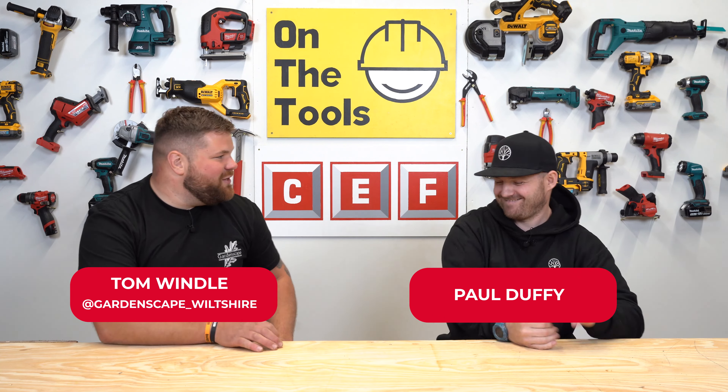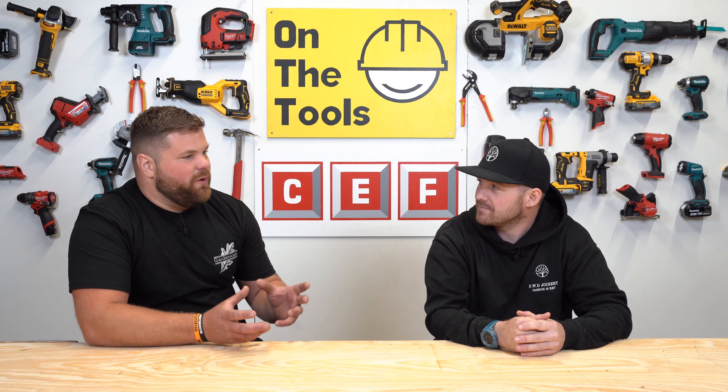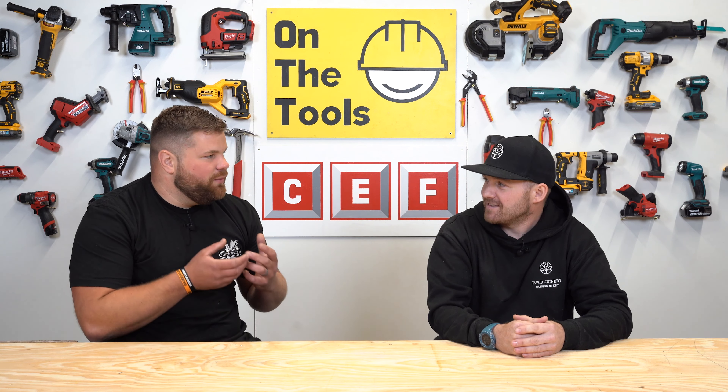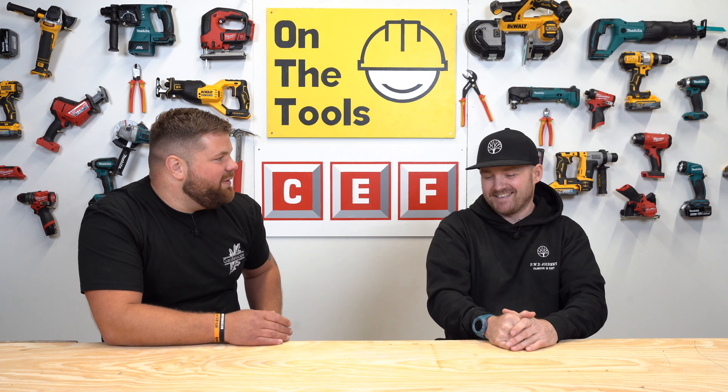Today I've got Paul Duffy in the studio. How have you been? I'm good, thank you, thanks for having me. I'm very excited to hear what you've been up to and what you actually do. I'm a bench joiner by trade, but I work out on site and build bespoke furniture, wardrobes, that sort of stuff. Media walls are big at the minute. So you're doing the kind of bespoke work that would normally take place in a workshop, except you're going to people's homes, moving all your kit, moving your site around the country, wherever you need it. That's it.